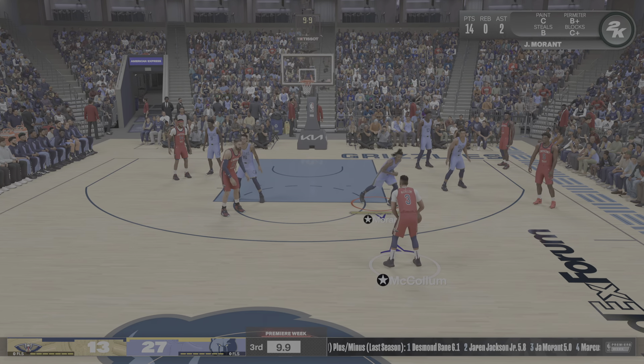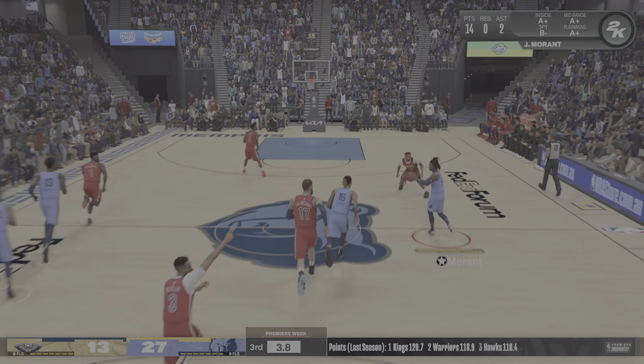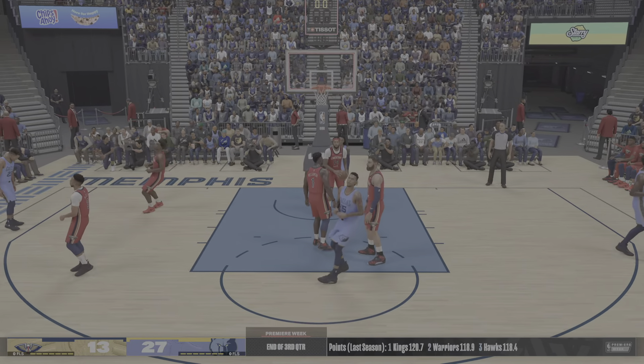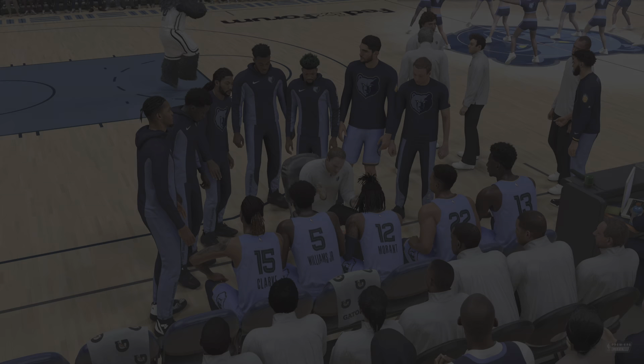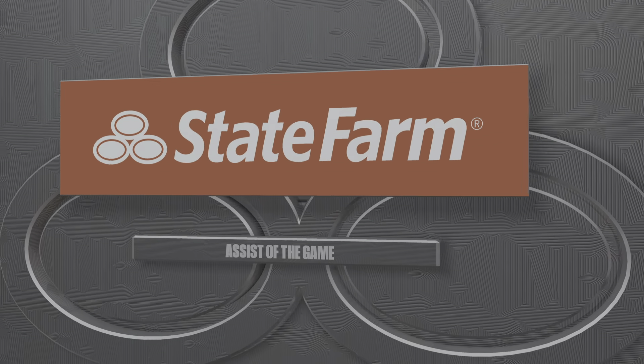Here's McCollum, goes up with a strike — rebound by Williams. That miss right there — it's why teams try to avoid the mid-range jumper these days. And so it's Memphis sitting with a comfortable lead, up by 14. Now let's go back to a play from earlier as we show you our State Farm assist of the game.